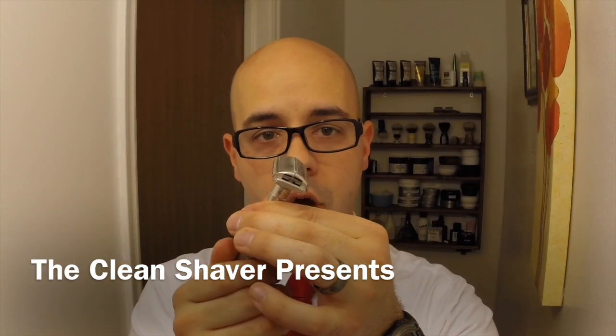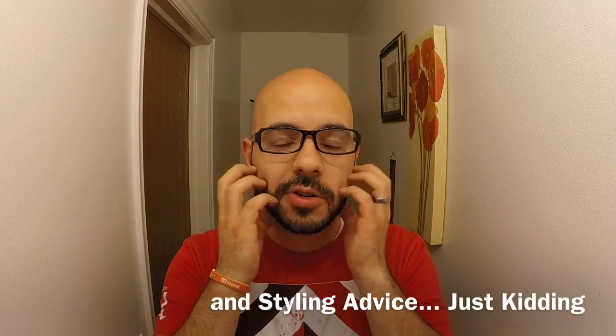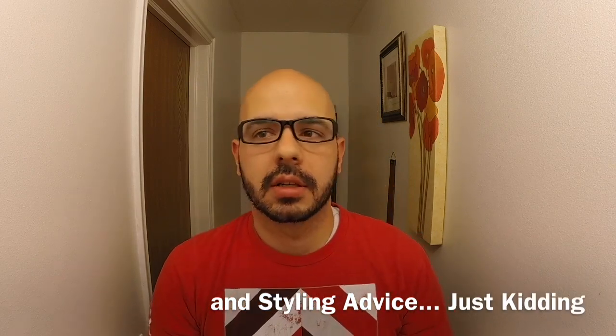You know what? I'm not just a wet shaver. I'm not just a clean shaver. Shave it up! Hey everybody, Clean Shaver here. It's Friday already — these weeks seem to fly by.